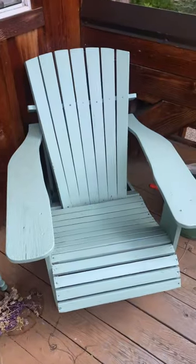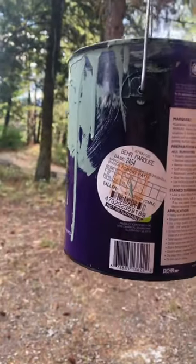Anyway, it's the Behr Marquee paint in the color Forest Path, and I absolutely love it. If you'd like to see my full home tour, it is on my channel.